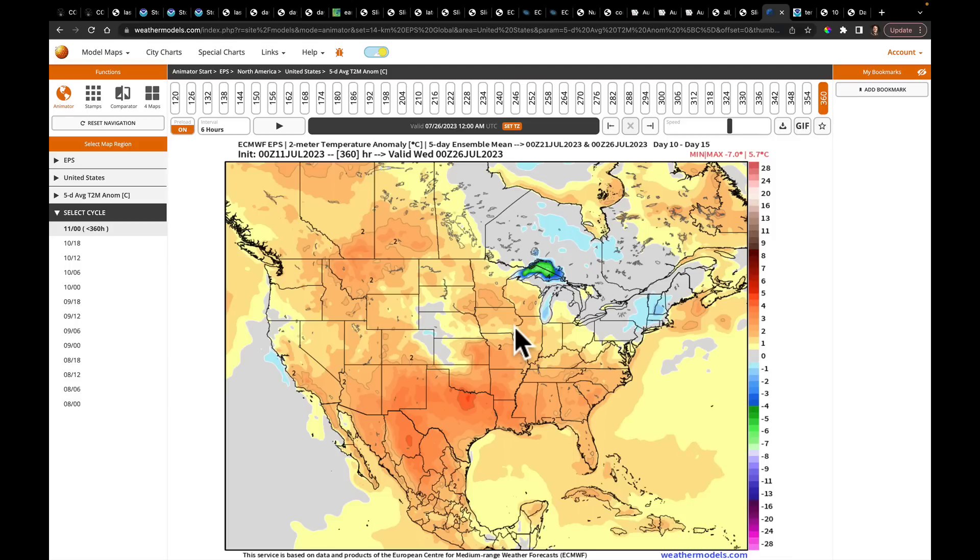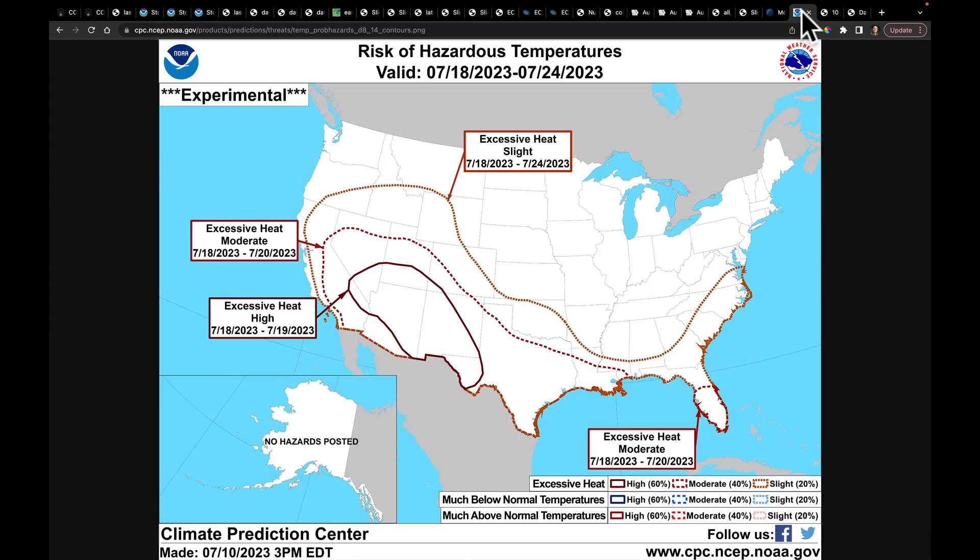Nothing to be watching right now in the tropics, so no update there. Our biggest risk is going to be where the high heat is. Looking at the Climate Prediction Center's update, this is where they've got the risk of excessive heat.